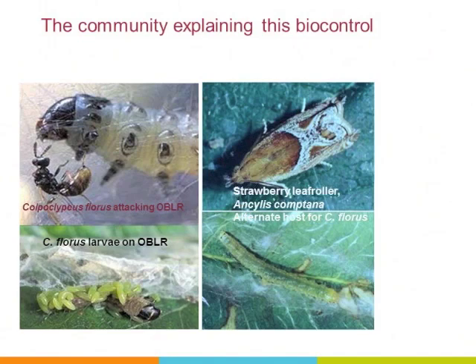This is the community that explains the biocontrol: the parasitoid Copidosoma floris attacking the oblique-banded leaf roller. The overwintering leaf roller — which is not a pest in our system — is the strawberry leaf roller. It is a pest for some strawberry growers, but it has naturalized on multiflora roses in our riparian habitats. That is what Copidosoma does to the host.